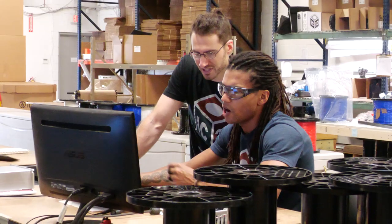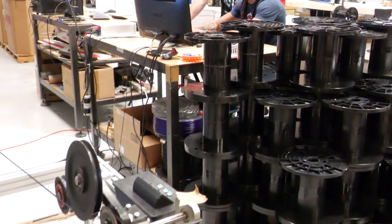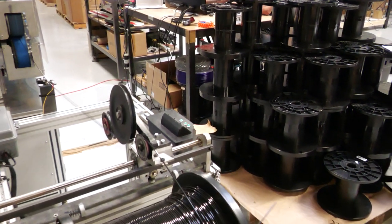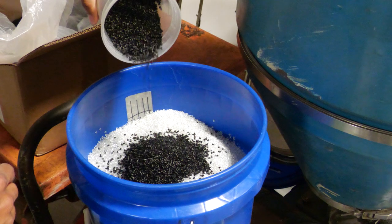I think what IC3D brings to the table that no one else does is that you can get a really high quality product for a price that you can afford, and we can make it fast and we can customize it for you. If you're ordering a large amount of filament from us, we're going to be able to meet your needs or exceed them, and we're going to deliver you a quality product at a good price on time.